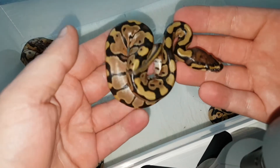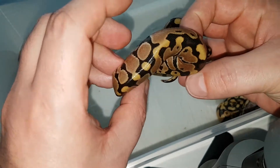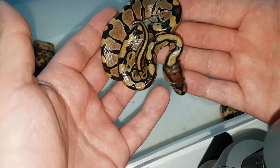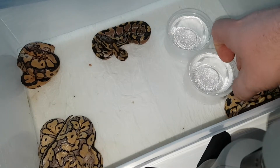Let me start with this little fella right here. This is just a normal female which is 100% het for clown — really cool looking snake, just a normal, but it's as cool as all the other ones.